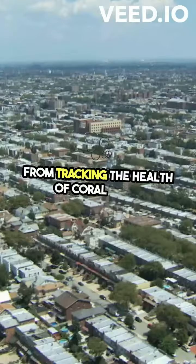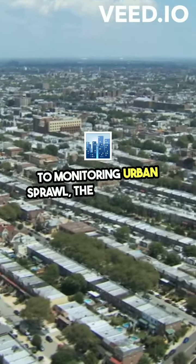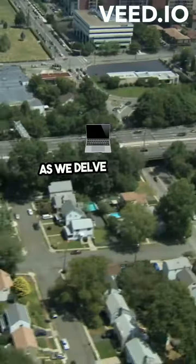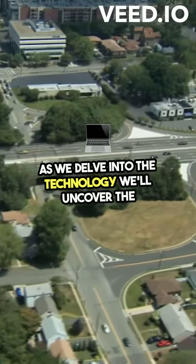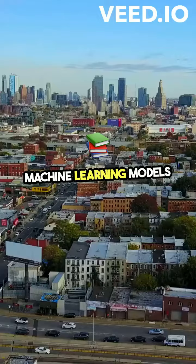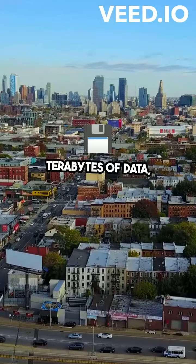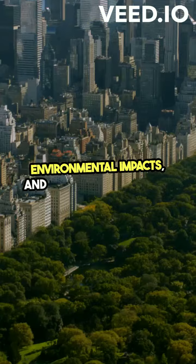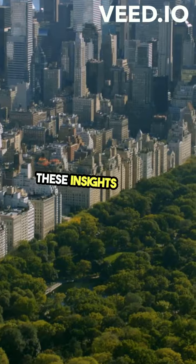From tracking the health of coral reefs to monitoring urban sprawl, the potential of GeoAI is vast and largely untapped. As we delve into the technology, we'll uncover the tools and techniques at the forefront of this revolution: machine learning models that can sift through terabytes of data, predictive analytics that forecast environmental impacts, and interactive maps that bring these insights to life.